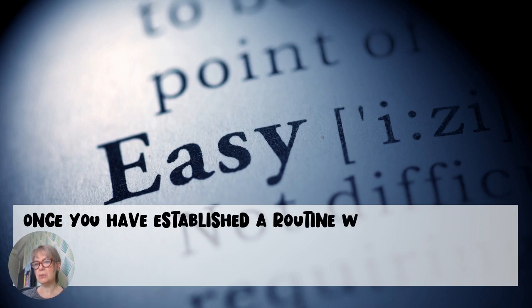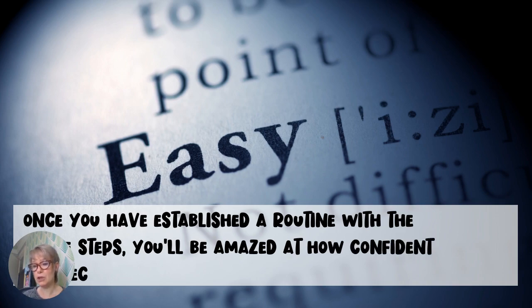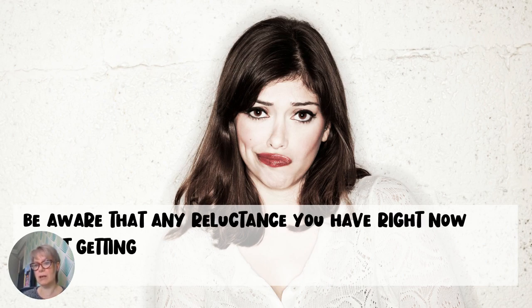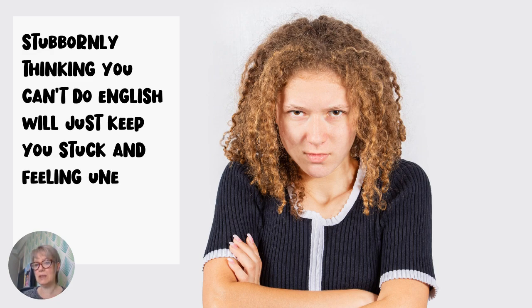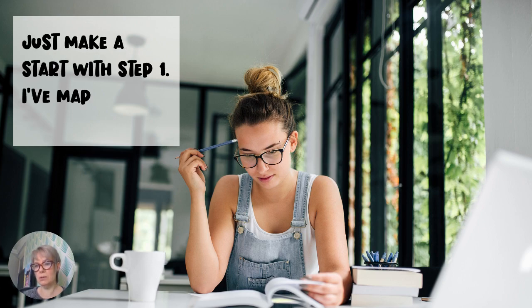Step 7: Print out or write down any information that will assist you with teaching and supporting the children in class. Once you have established a routine with the above steps, you'll be amazed at how confident you'll become with English. Be aware that any reluctance you have right now about getting to grips with English will only be overcome by getting on with it. Stubbornly thinking you can't do English will just keep you stuck and feeling uneasy in class during English lessons. Just make a start with Step 1 — I've mapped it all out for you.